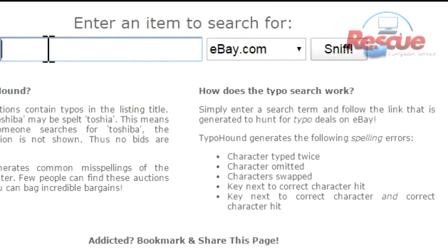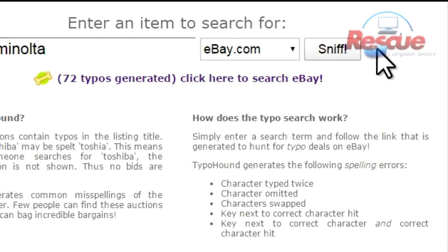Let's assume I collect old cameras and camera equipment. Minolta is one of the brand names that I would look for — M-I-N-O-L-T-A. So I would type that into this search engine and hit the Go or Sniff button. It's already found 72 auctions that have misspelled words. Let's look at some of these.